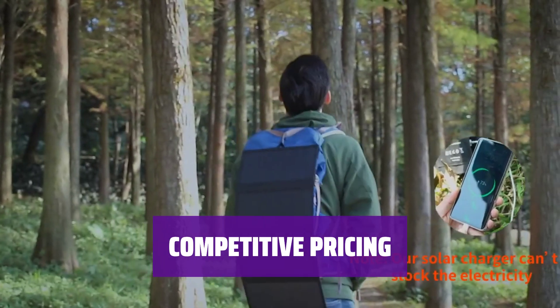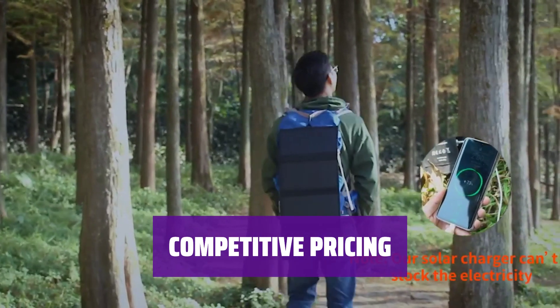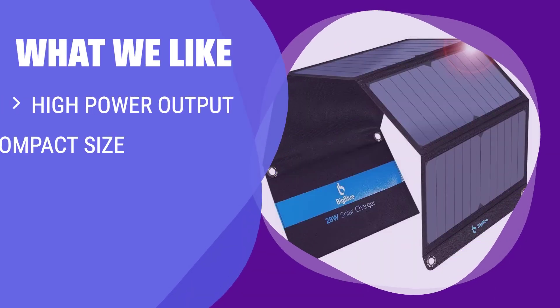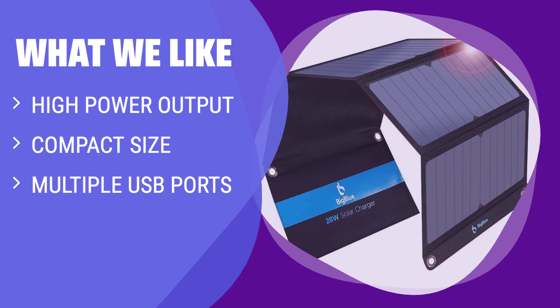Despite its high power output, this solar charger is competitively priced, making it a great value for the features it offers. What we like: If you need a high power output solar charger that is compact and easy to carry, the BigBlue is a top contender. With multiple USB ports and an efficient design, this charger is perfect for those who need to charge multiple devices on the go.